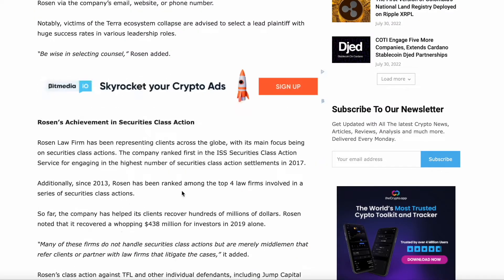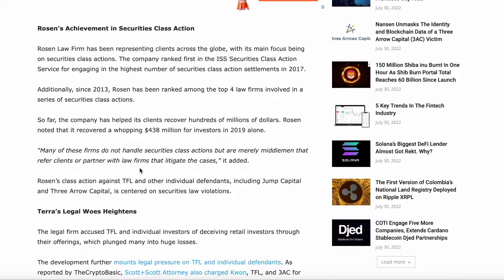Rosen Law Firm has represented clients across the globe with a main focus on securities class actions. The company ranked first in the ISS Securities Class Action Services for engaging in the highest number of securities class action settlements in 2017. Additionally, since 2013, Rosen has been ranked among the top four law firms involved in securities class actions. So far, the company has helped recover hundreds of millions of dollars. Rosen noted it recovered a whopping $438 million dollars for investors in 2019 alone.